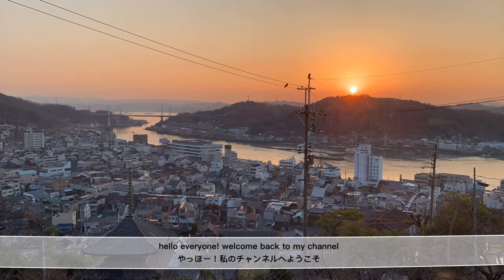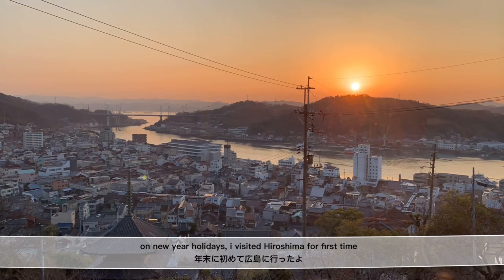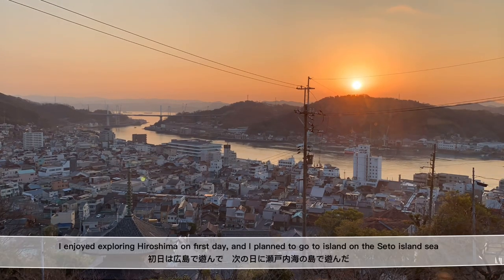Hello everyone, welcome back to my channel. On New Year's holiday, I visited Hiroshima for the first time. I enjoyed exploring Hiroshima on the first day and I plan to go to islands on the Seto Inland Sea.